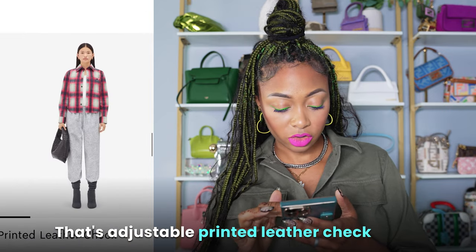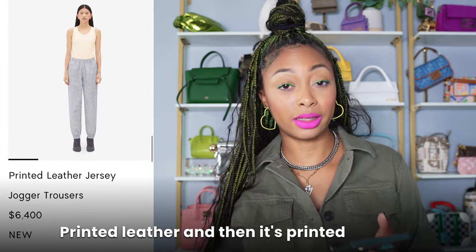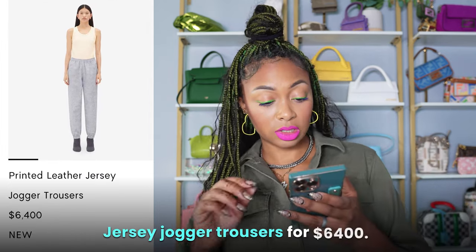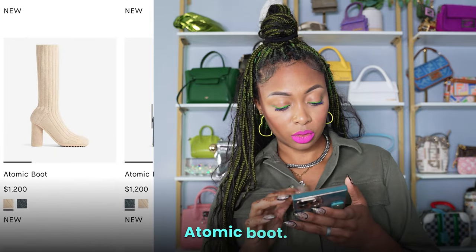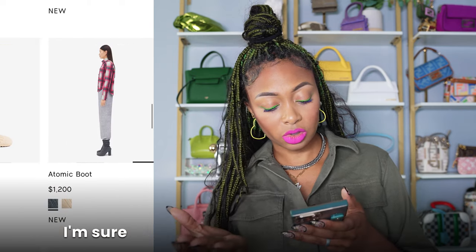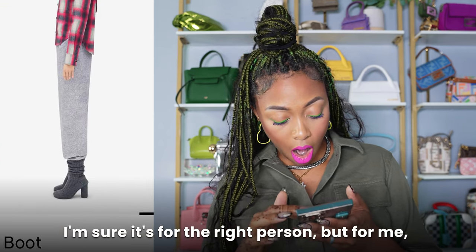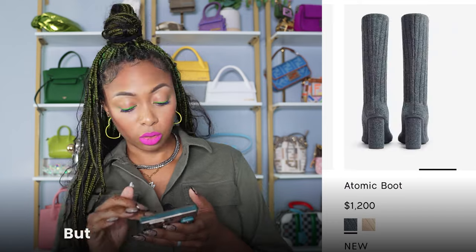Printed leather check shirt — $6,400. That's crazy. It's printed in leather, and it's not even leather. Jersey jogger trousers for $6,400 — what is so special about them? They just look like trousers. Atomic boot — $1,200 for a pair of socks that look like boots. I'm sure it's for the right person, but for me... Rolled up I don't like, but rolled down those are cute.